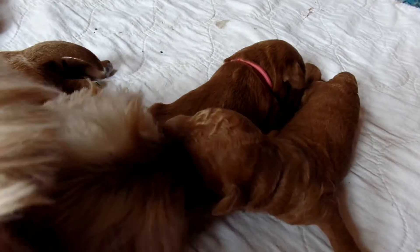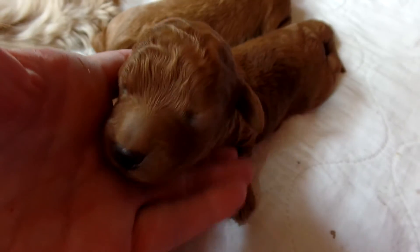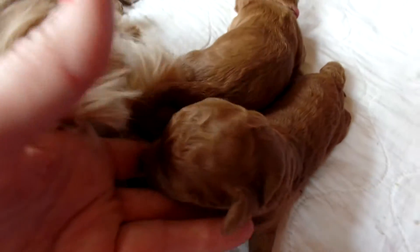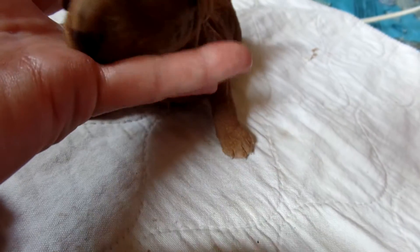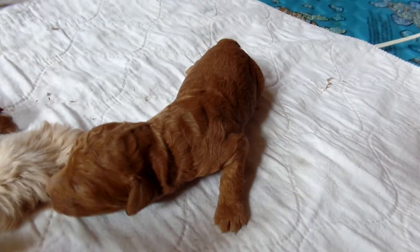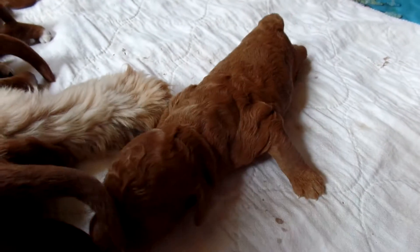After Holly, we have Lucy — she's the curlier one right here, right next to Holly. Just a beautiful girl. She's going to have a really nice wavy coat. Get her in the light a little more. Oh my gosh, is she cute. Black nose, gorgeous coat. She's going to be probably in the 28 to 30 pound range.